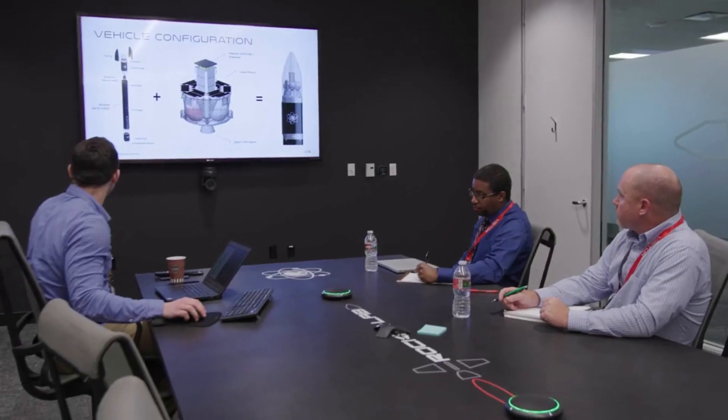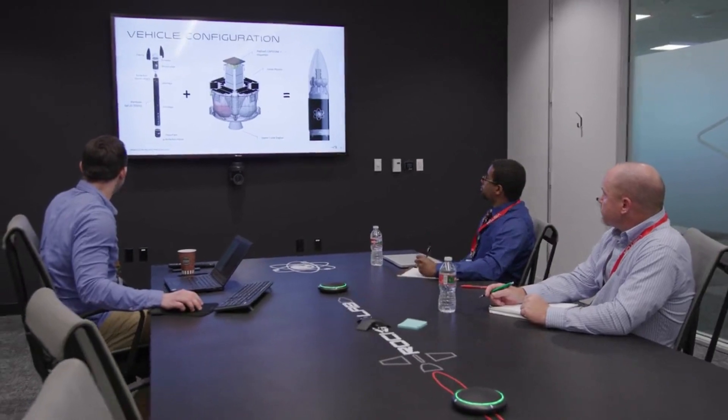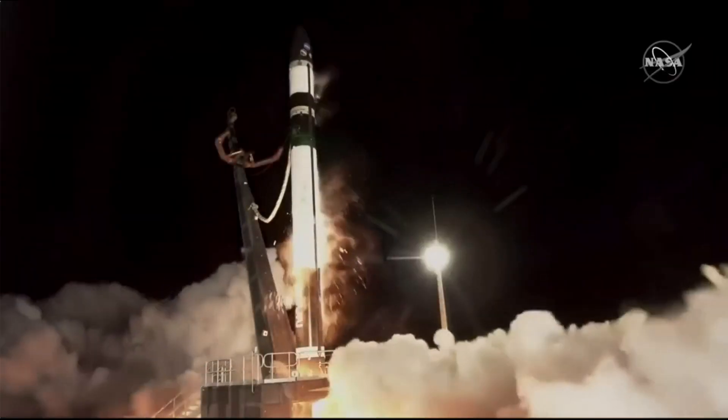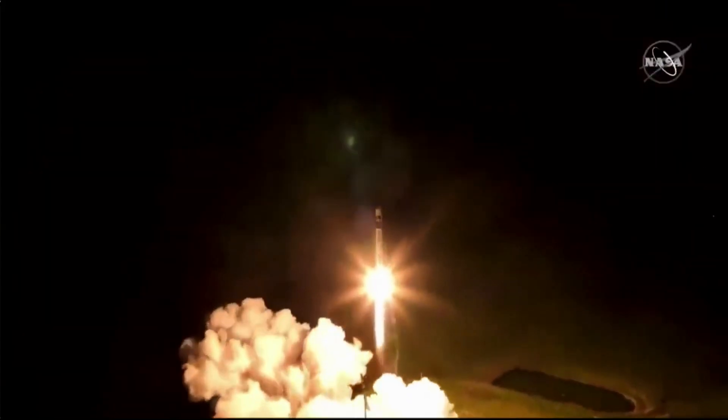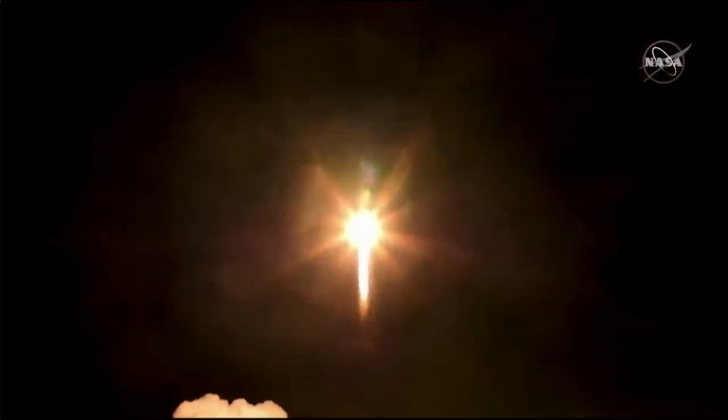Hello everyone. Today we are taking a look at Rocket Lab's continued journey to the moon. Just a few days ago, Rocket Lab's Electron rocket lifted off from New Zealand with the payload intended for the moon. This marked the beginning of a historic mission and the start of something special for Rocket Lab, NASA, and more.